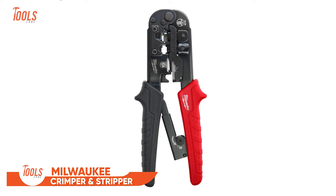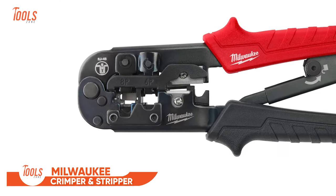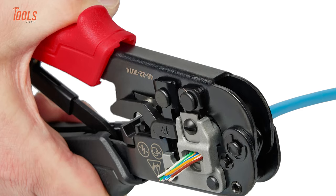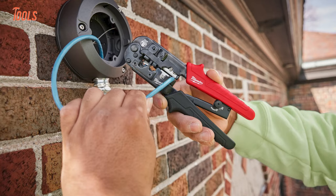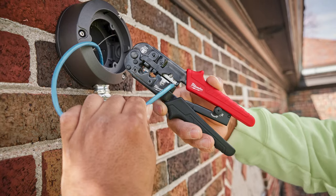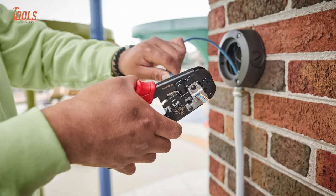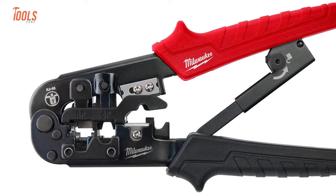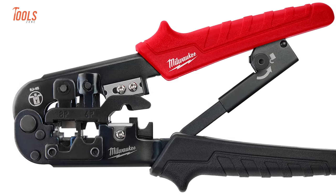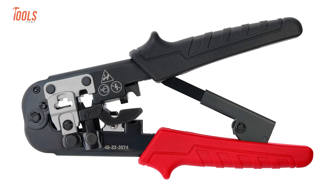Let's wrap up today's list with the Milwaukee Ratcheting Pass-Through Crimper and Stripper — a handy tool with great features. It crimps easily and cleanly, cutting off extra wires to prevent accidents. You can use it for different types of connectors while saving time by cutting and stripping wires in one go. The ratcheting mechanism and easy release make sure your connectors are well secured, and ergonomic handles ensure it's comfortable to use without straining your hands. It's a must-have for hassle-free connector installations.